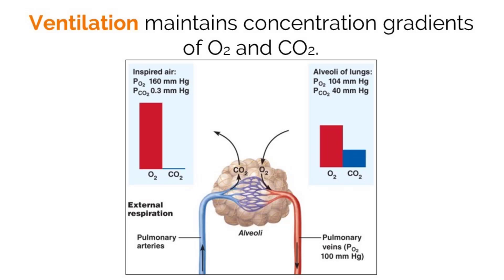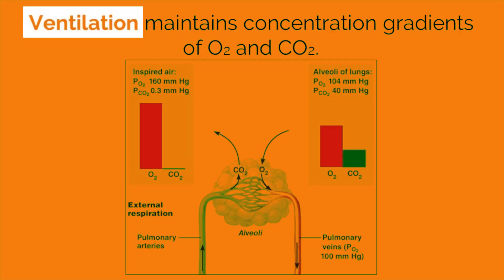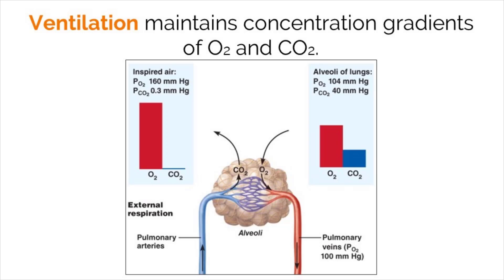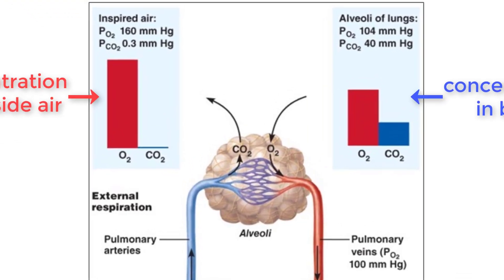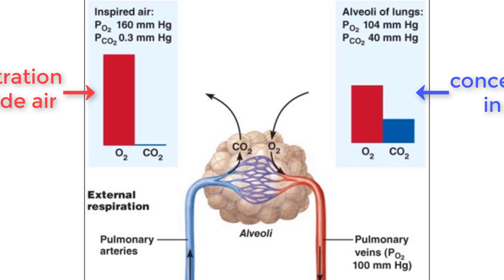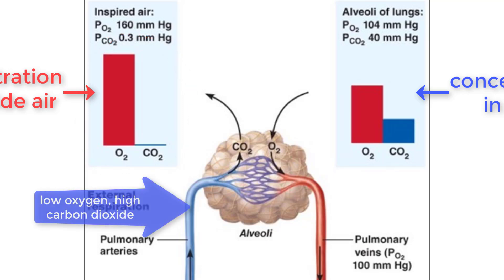One of the main functions of the respiratory system is to support ventilation between the body and the outside air. The concentration of oxygen and carbon dioxide in the air are different than the concentrations within the body. Because of this concentration gradient, we are able to exchange these gases between our lungs and the outside air that we take in. The outside air that we breathe in has a high amount of oxygen and low amount of carbon dioxide. When we send blood to our lungs through the pulmonary artery, there is a low concentration of oxygen and a higher concentration of carbon dioxide in the blood compared to the outside air.